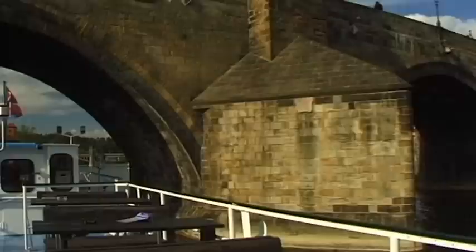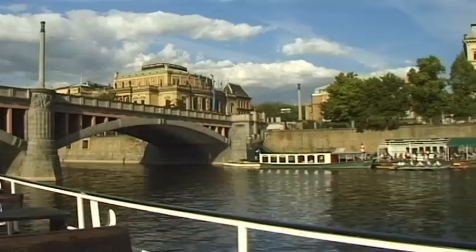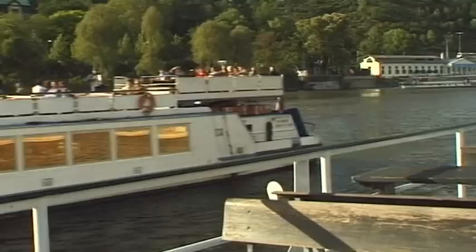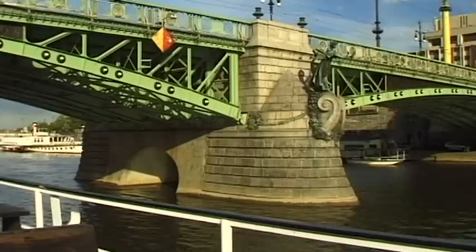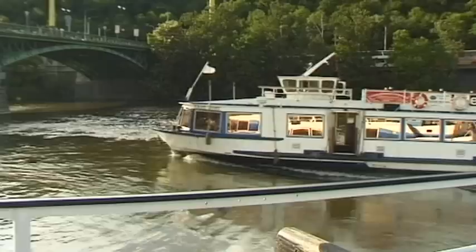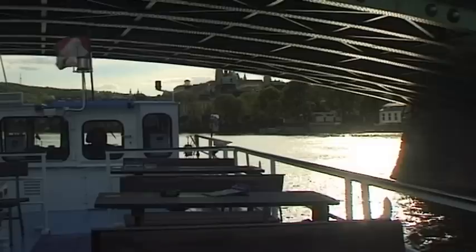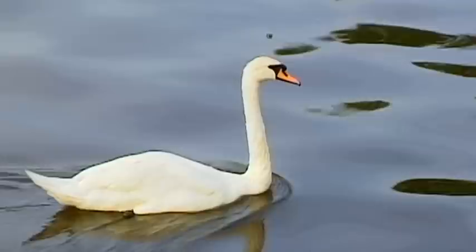A boat trip on the Moldau is an absolute must on any visit to Prague. Most of the excursion boats leave from Charles Bridge, close to the Kampa Peninsula. The journey travels beneath a few of the city's 16 bridges. The view from the boat adds a totally different perspective to the sights experienced on the city's streets. Smetana's Moldau awakens to strong melodies that drift gently along the river as it gradually makes its way across the city of Prague.